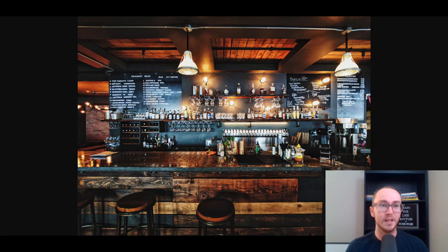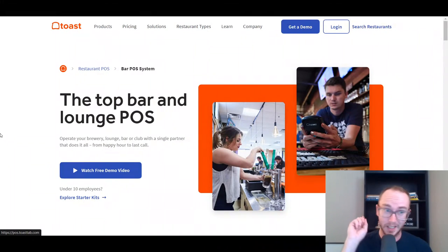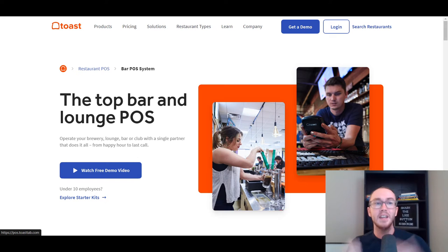Taking the number one spot, we have Toast. Toast is a very popular restaurant POS system and a top bar and lounge POS system. You get the software and hardware all included, which is something very common across a lot of different POS companies. Toast is one of the best for tabs — even part of their original name was Toast Tab — so they do have that built into their system.